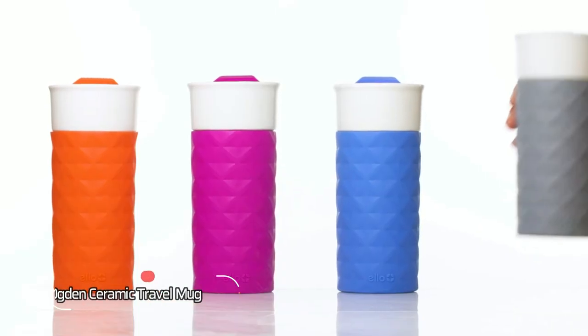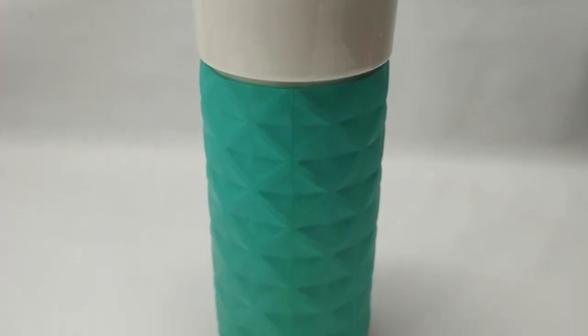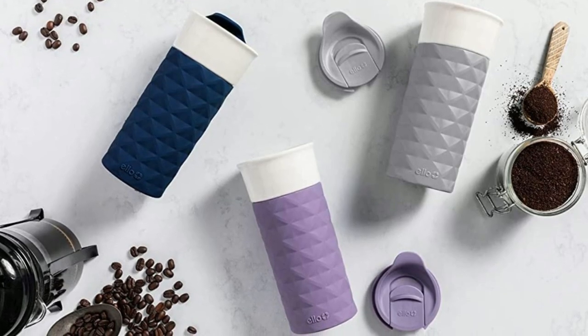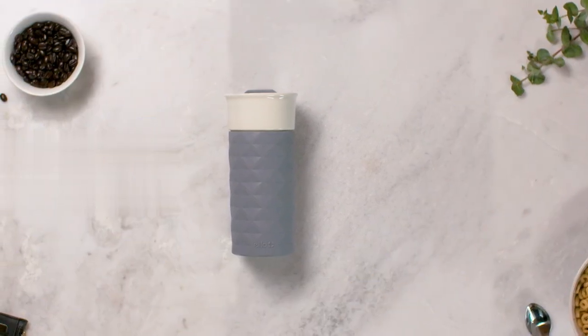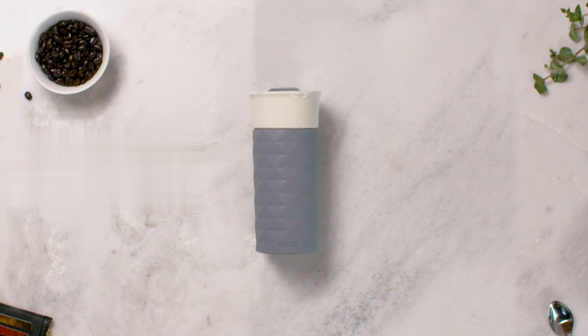At number one, we have the Ello Obden Ceramic Travel Mug, a functional and stylish travel companion that any caffeine lover will appreciate. Made from clean and safe ceramic, this 16-ounce travel mug is perfect for coffee aficionados who prefer the taste of ceramic and want to enjoy their favorite hot beverage on the go without any leaching or unpleasant smells.